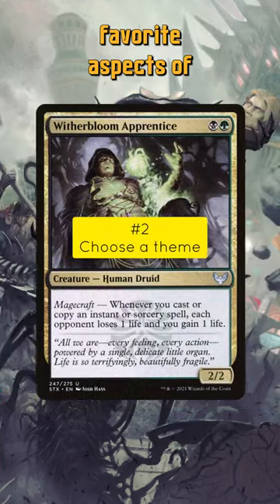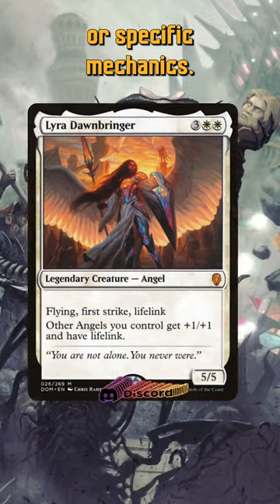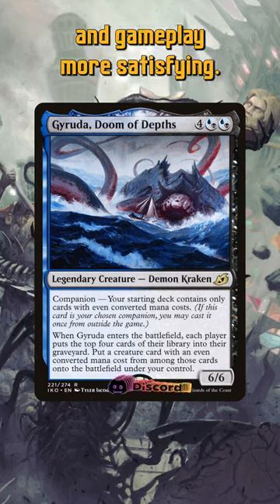Next, choose a theme. Consider your favorite aspects of magic, such as spell types, synergies, creature types, or specific mechanics. Selecting a theme you enjoy will make deck building and gameplay more satisfying.